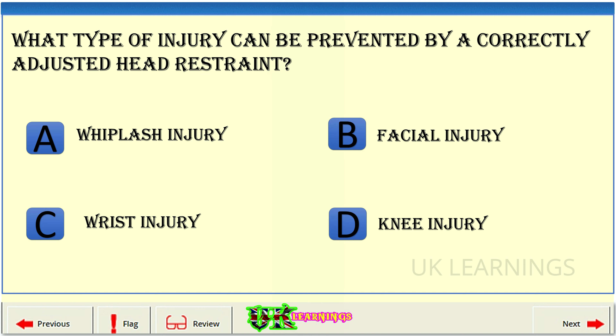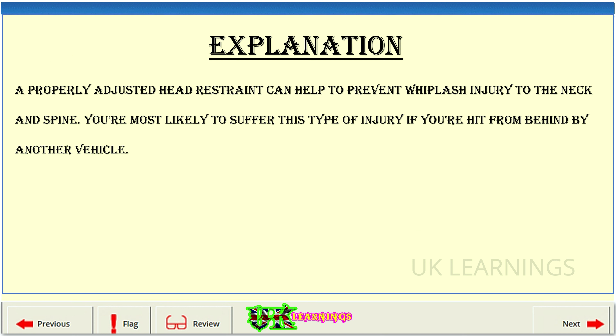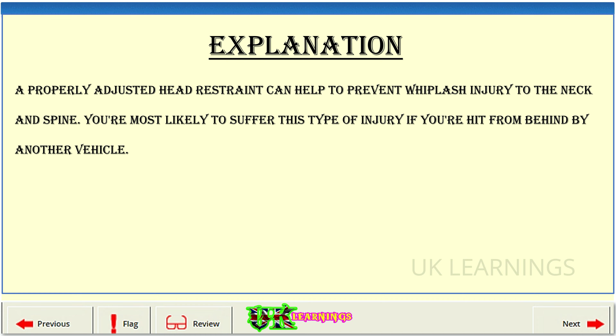The correct answer is A: whiplash injury. Explanation: a properly adjusted head restraint can help to prevent whiplash injury to the neck and spine. You're most likely to suffer this type of injury if you're hit from behind by another vehicle.